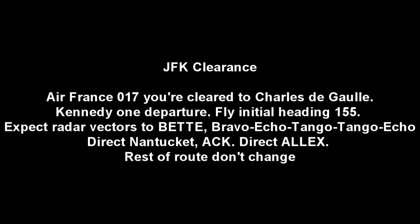Good evening, 0-4-0-1-7. 0-4-0-1-7, good evening sir, just waiting for the route — I'll have it in a minute. 0-4-0-1-7 heavy, Kennedy clearance delivery. 0-4-0-1-7 re-cleared to Paris CDG via Kennedy 1 departure, fly initial heading 155, expect radar vectors to Befi — Bravo Echo Tango Tango Echo — direct Nantucket Alpha Charlie Kilo, direct Alex, rest of route unchanged. Readback: Kennedy 1 departure, heading 155, direct Befi, Nantucket, Alex. 1-4-0-1-7.